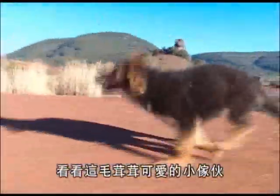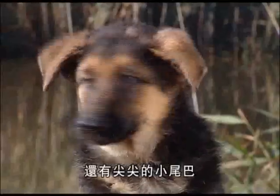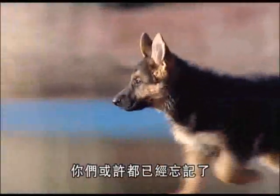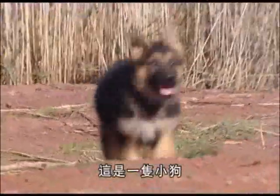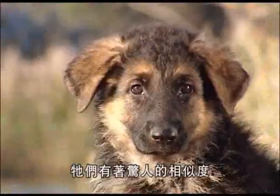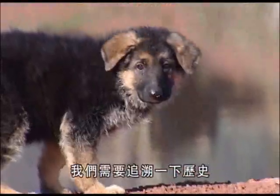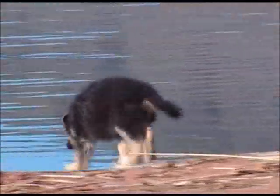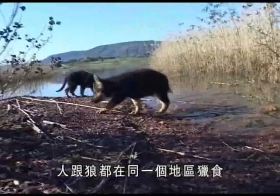Just look at that adorable little ball of fluff with his four legs, his snout, and his little pointy tail. You could be forgiven for thinking this is a wolf cub, but look again — this is a puppy. The resemblance is certainly striking, and to understand why we need to take a trip back in history.